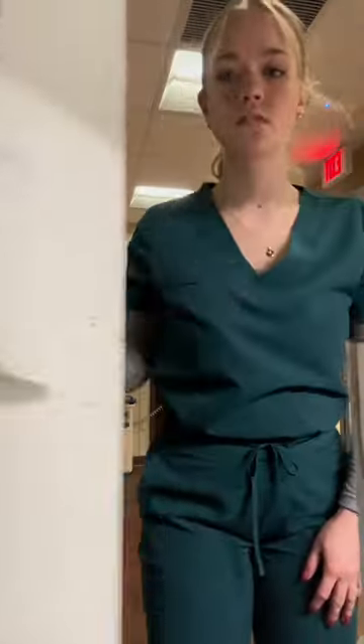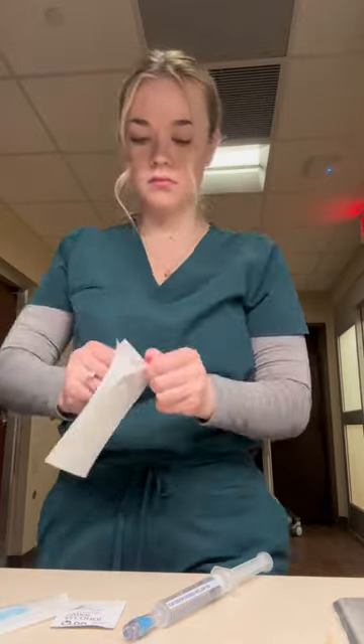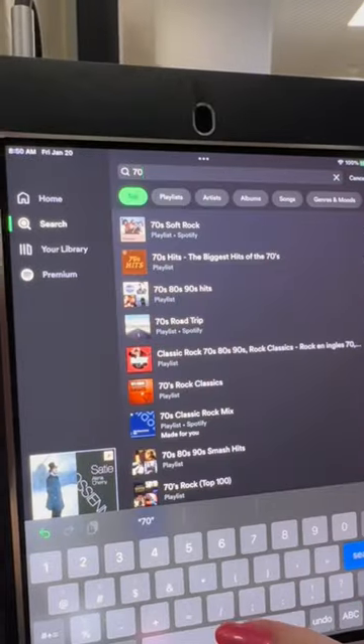Then I'm setting up an IV for my next patient because they have contrast. A little tip is to lay everything out in order that you need it in case you get flustered like me. And I'm getting some 70s music started for my next patient of the day. It's finally time for lunch and I'm eating at the scanner because MRI techs don't get a real lunch break.